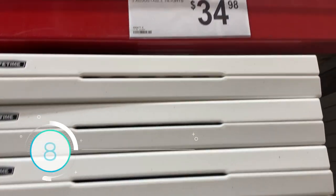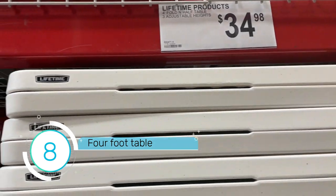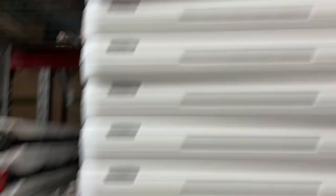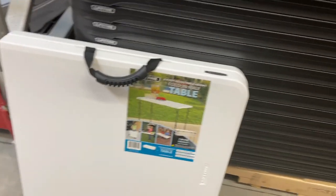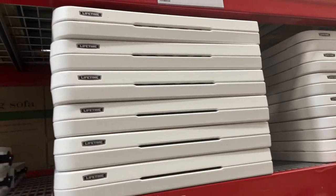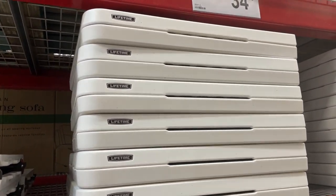It's a four-foot Lifetime product, free adjustable height. I'm going to get one — perfect for camping.